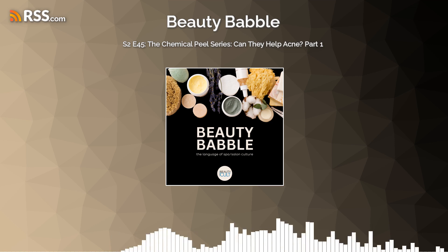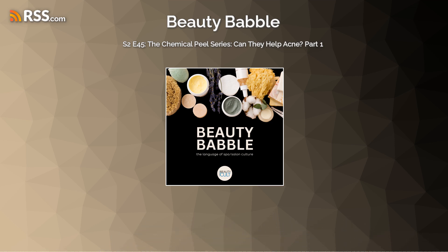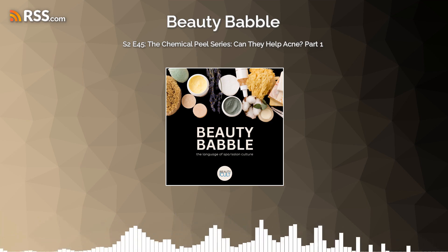If people have questions, please feel free to reach out. We'll be back with the second episode of this series next week. Thanks for listening to Beauty Babble.